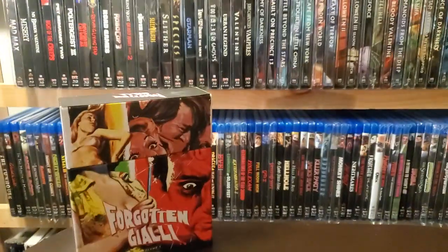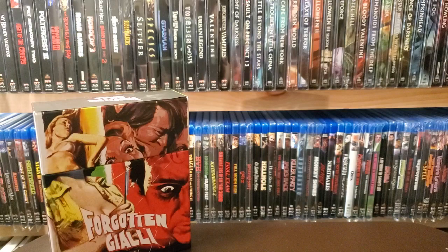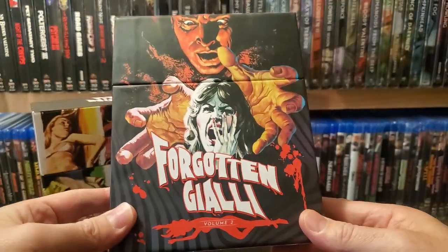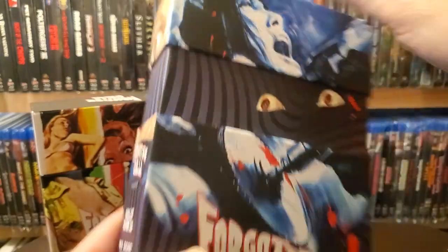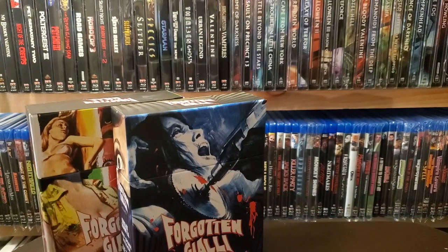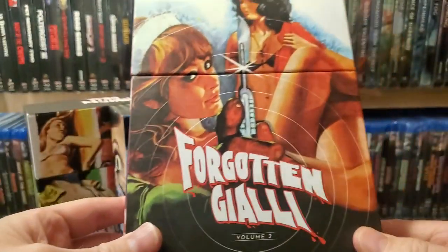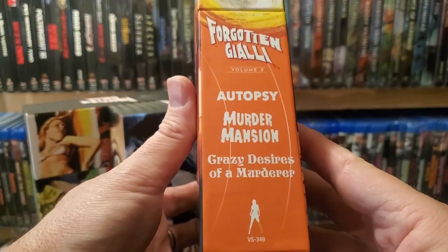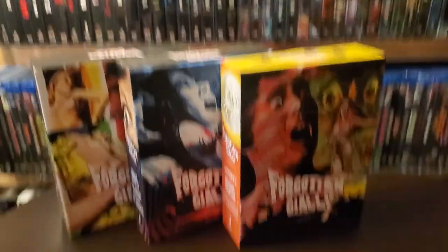That is Volume 1. This has been out of print for quite a while, but they do sell the films in an Amore. And I think that's the same for this one — this is Forgotten Jolly Volume 2. And then of course we have Volume 3. This one might still be in stock — I'm not sure. I know they have a Volume 4 and I believe a Volume 5, which I have not gotten yet. Those are the Forgotten Jolly Volumes 1 through 3, and I'll probably pick up the other two volumes before they go out of print.